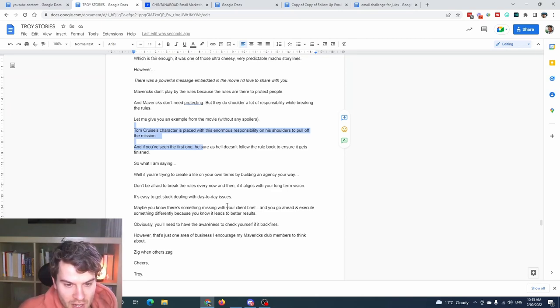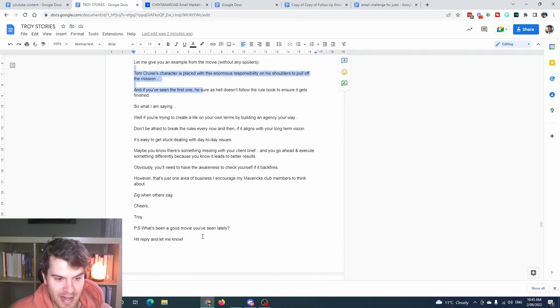He encourages awareness if things backfire, and that's just one area of business his Mavericks Club members think about — zig when others zag. I'm infusing the philosophy of what it means to be a Maverick, and everyone reading knows it because they're paying $25K to be part of his program. We're essentially conditioning them on the philosophy they should follow. At the end, it simply asks 'what movie have you seen recently? Hit reply and let me know.' No sale at all — purely relationship building.